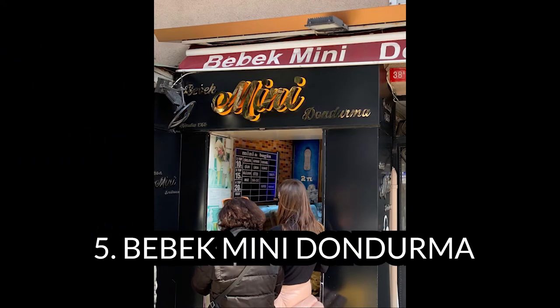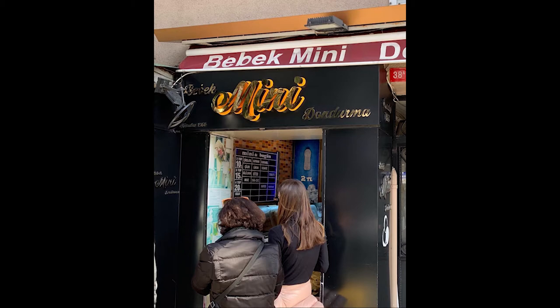Mini is a tiny four-square-meter shop that offers amazing ice cream and has been a Bebek classic since 1968. Around 20 flavors are on offer — some classic, some unique — including rose and lokum, bitter chocolate, tahini, and walnut. Try them in their waffle cones or with wafers, or grab a takeaway to enjoy at home.